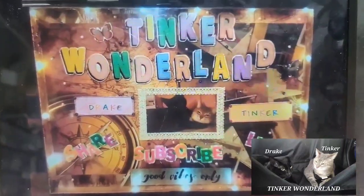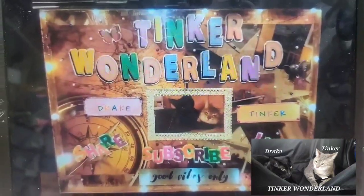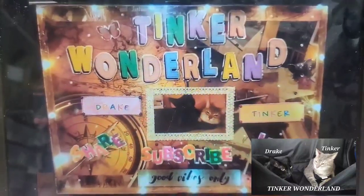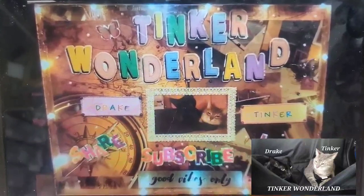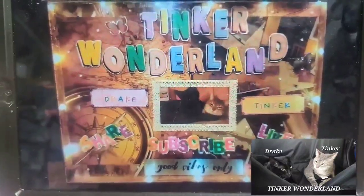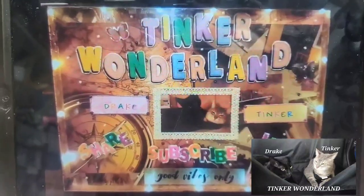Hi guys, it's Gloria, welcome back to Tinker Wonderland. Today I have a new Dollar Tree haul to share with you. I finally found some of the items that I've been wishing to find, so if you want to see what I got, just keep watching.